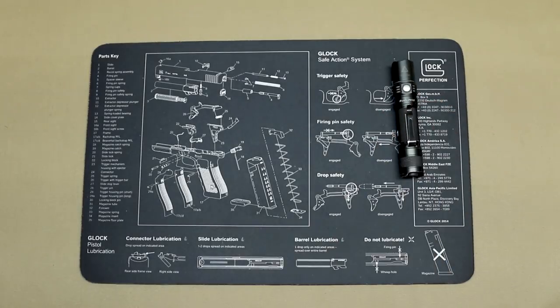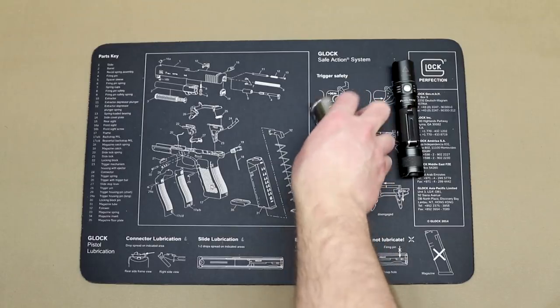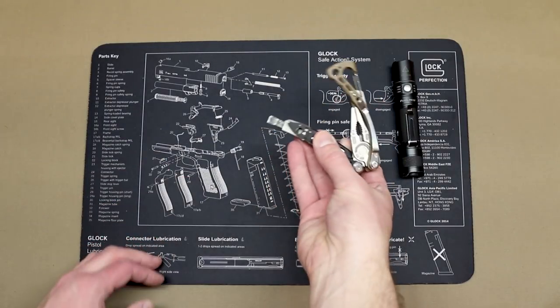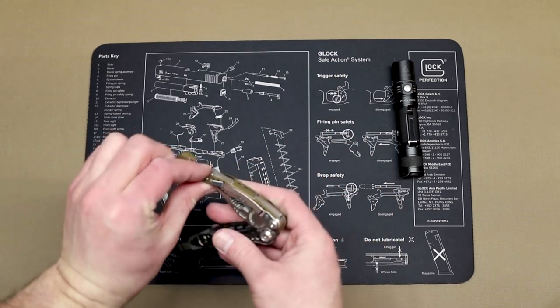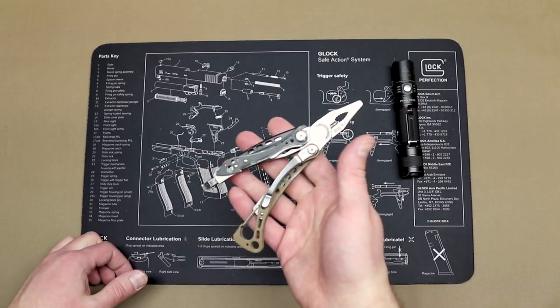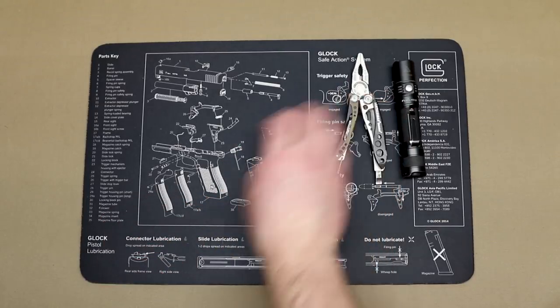Also in the tool category, we're going to go with the Leatherman Skeletool. I just keep coming back to this little multi-tool. It is fantastic. It has a pretty decent knife on it. I end up using the screwdrivers regularly. Bottle openers even come in handy a couple of times. But overall, for a lightweight, easy-to-carry multi-tool — when you need a set of pliers and some wire cutters — this is the way to go.